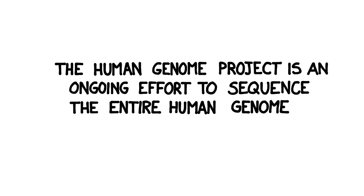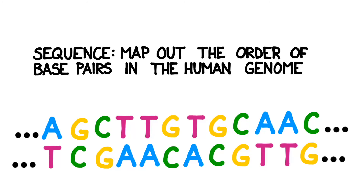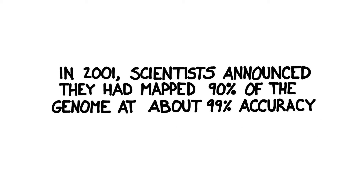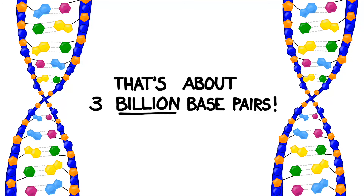The Human Genome Project has been an ongoing effort to sequence the entire human genome — in other words, to map out the order of all its base pairs. Then, scientists hope to determine the function of each gene. In 2001, scientists released a statement that they had mapped 90% of the genome at about 99% accuracy, approximately 3 billion base pairs.